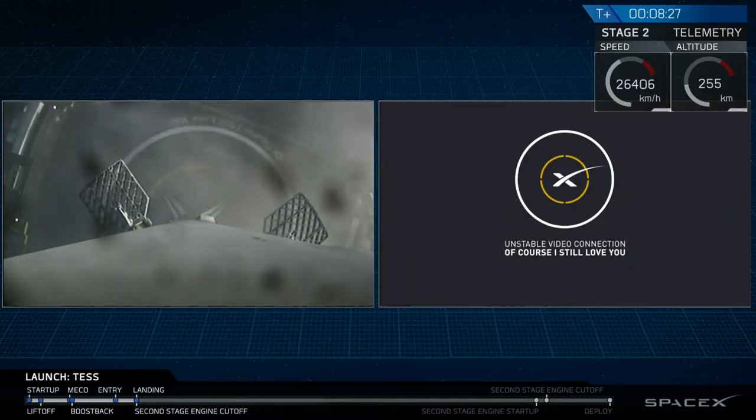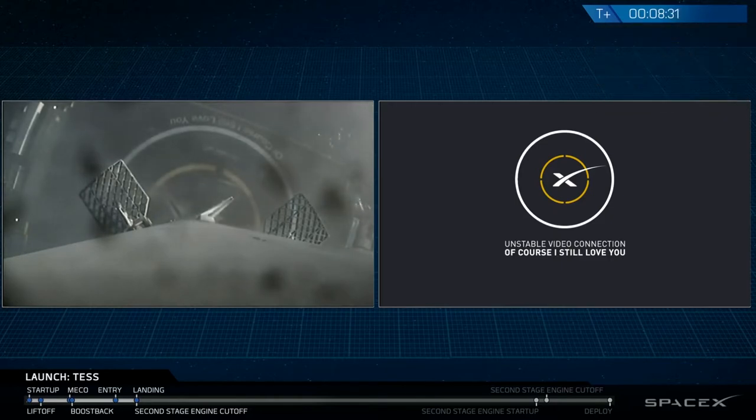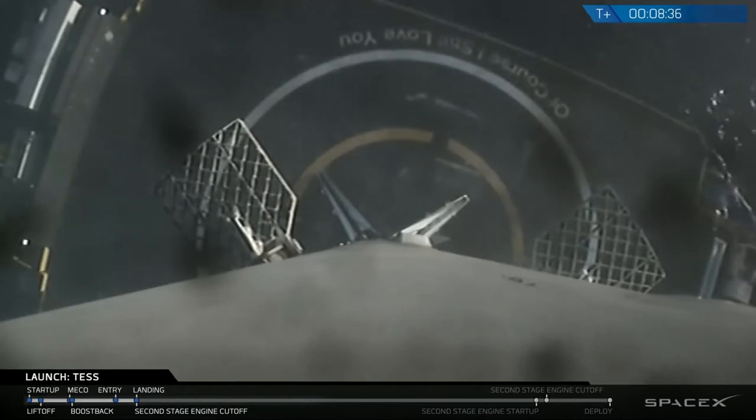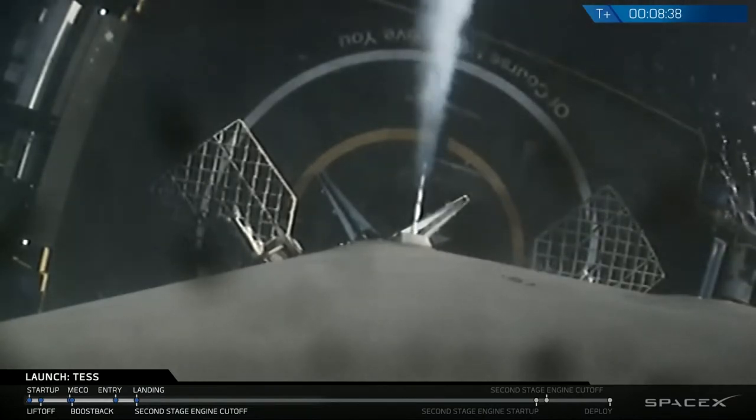From the applause and the video right there on your screen, the first stage has successfully landed on Of Course I Still Love You. This marks the 24th successful landing of a Falcon 9 first stage.